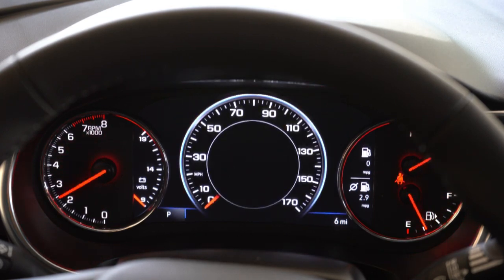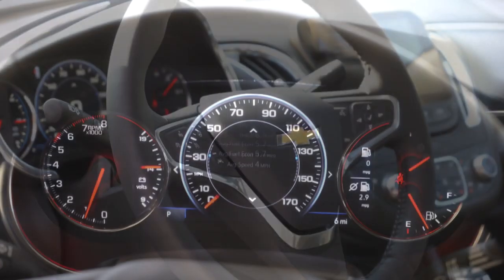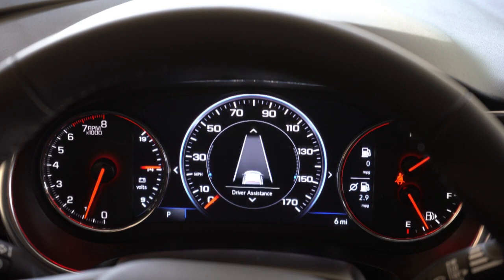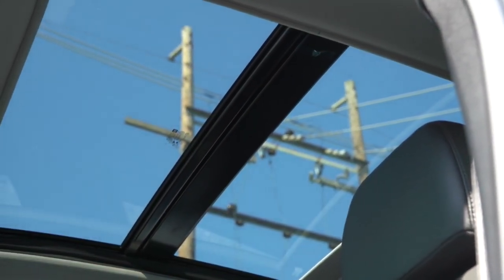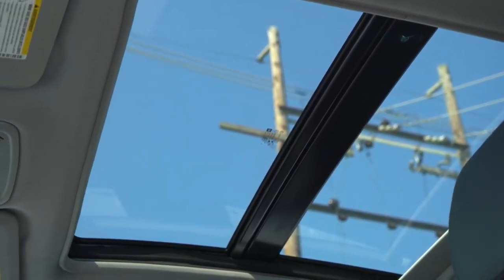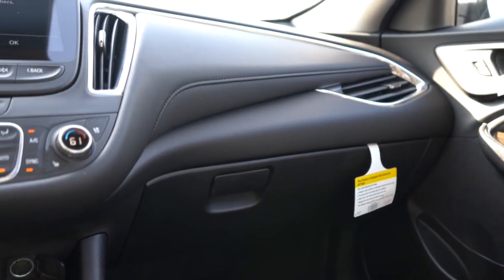Once started, I like the gauge setup: tachometer on the left, fuel information on the right, with a large digital display front and center showing your speed. Using the steering wheel controls you can scroll through trip info, miles until empty, oil change reminder, tire pressure for each individual tire, a drive timer, and more. Interior quality is excellent — the Premier gets a dual-pane panoramic sunroof, letting in a ton of light, which is also available on the LT.